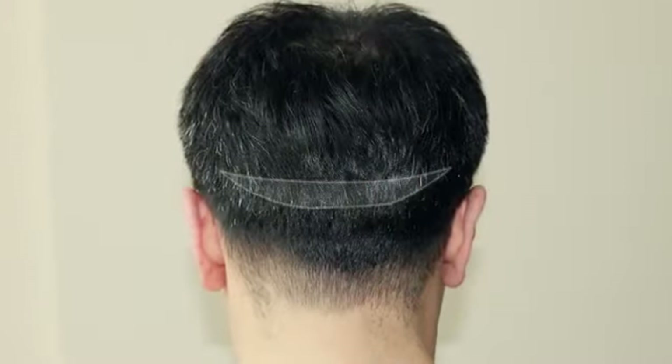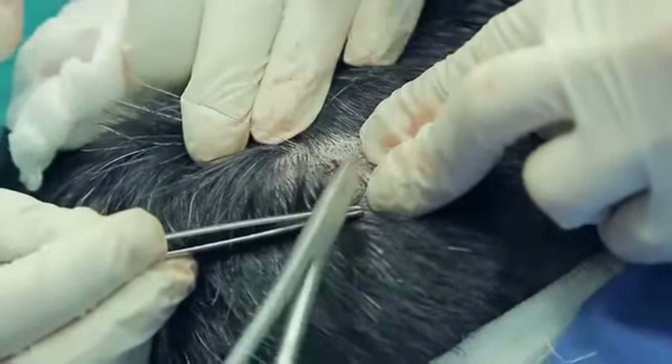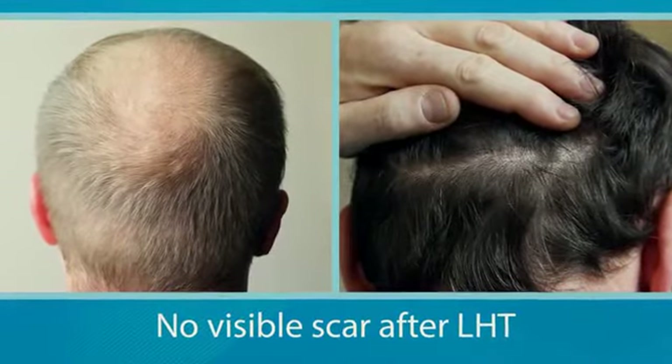Long hair grafts are extracted from a strip of skin taken from the occipital zone. The wound is closed by a cosmetic seam which is hidden under the hair and becomes imperceptible.